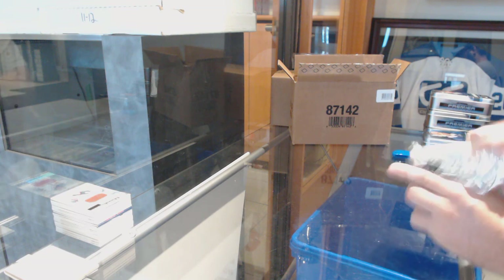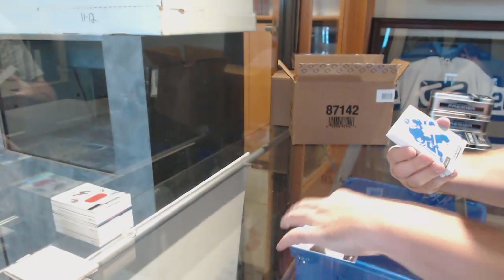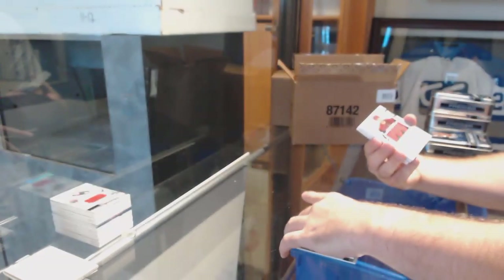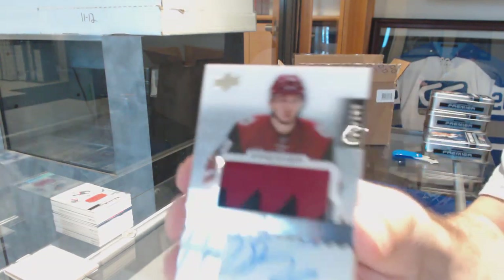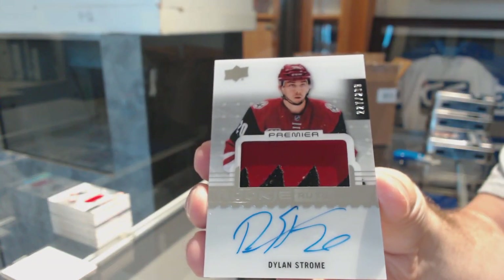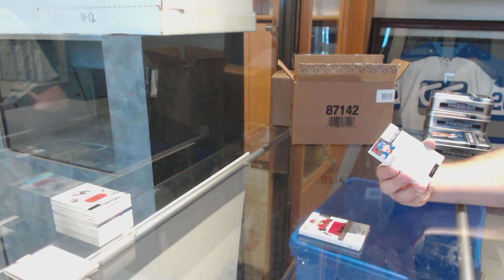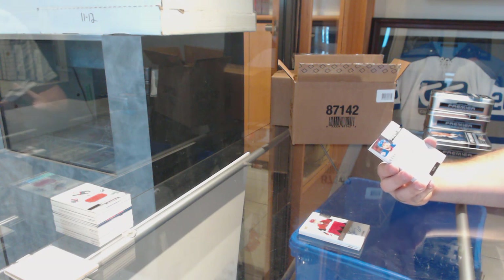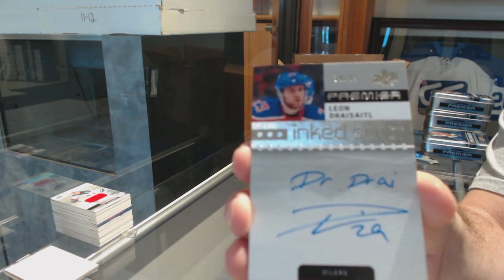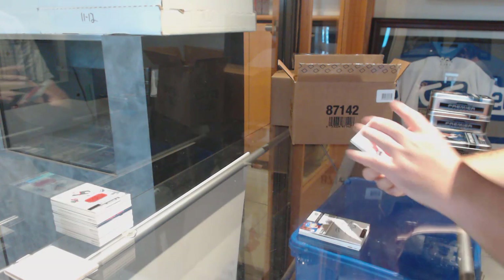All right. For the Sharks, $3.99, Joe Thornton. Sorry — Maple Leafs, Connor Brown. That will be coming up shortly. For the Coyotes to $2.99, Dylan Strome. For the Oilers, Inked Script number 299, Leon Draisaitl. Inked Script Draisaitl. Chicago Blackhawks $1.99, Jonathan Toews.